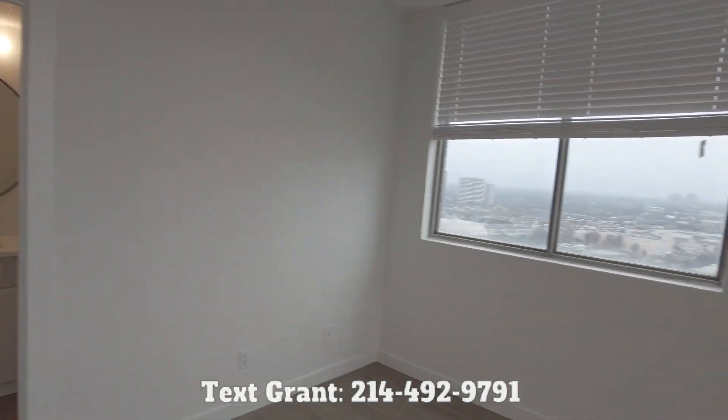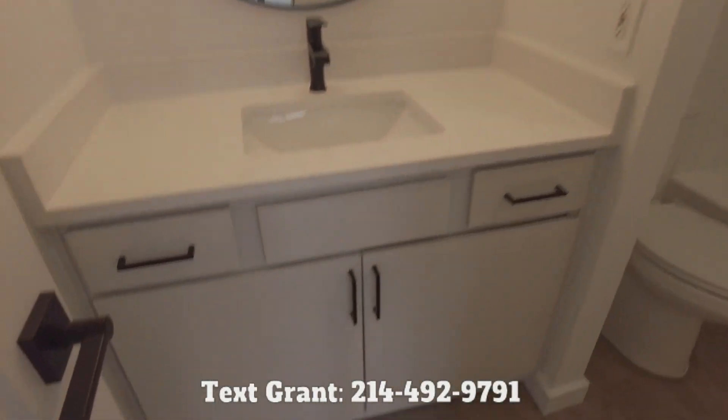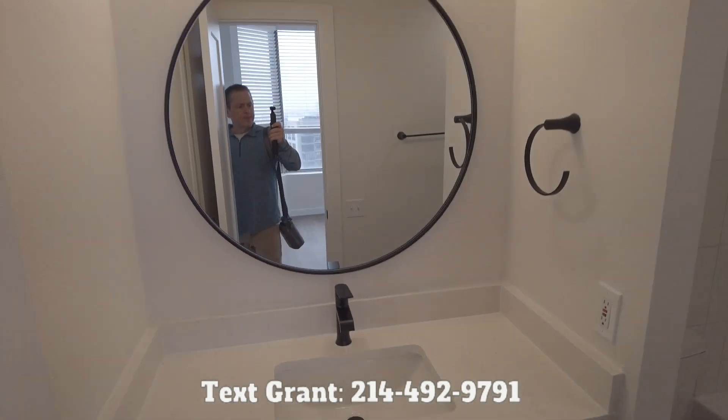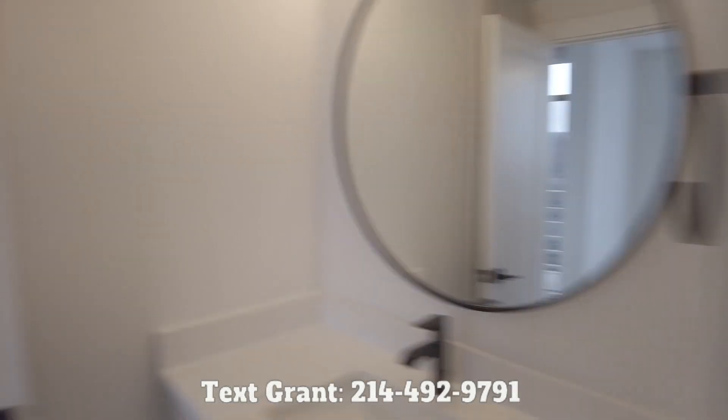You can fit your queen bed in here too. And here's the bathroom — very nice. I love seeing the quartz, and here's the mirror. And then here is the shower with the tile. This is great.